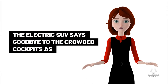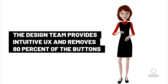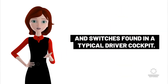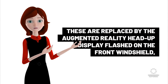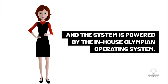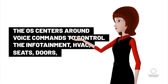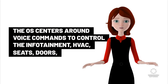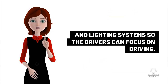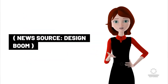The electric SUV removes 80% of the buttons and switches found in a typical driver cockpit, replacing them with the augmented reality head-up display on the front windshield, powered by the in-house Olympian operating system. The OS centers around voice commands to control infotainment, HVAC, seats, doors, and lighting systems, so drivers can focus on driving. News source: Design Boom.